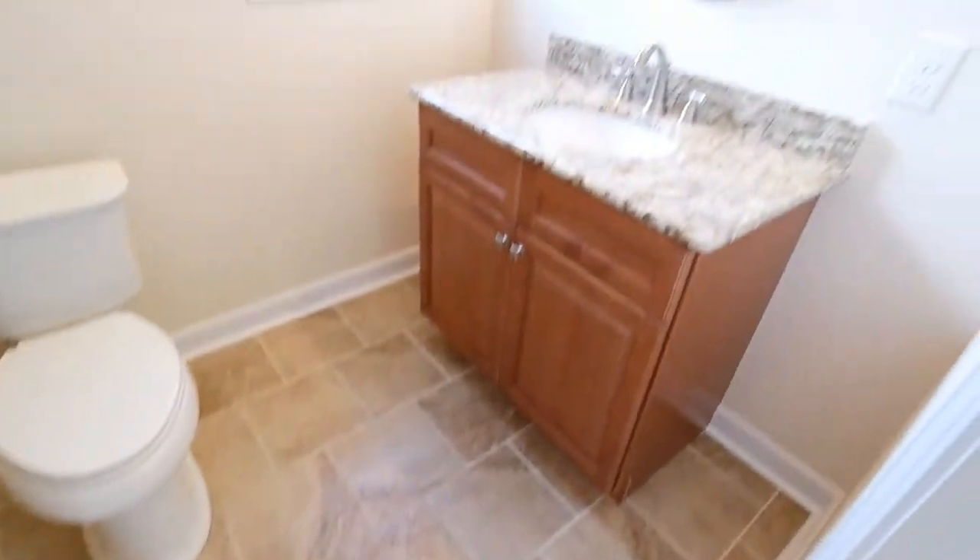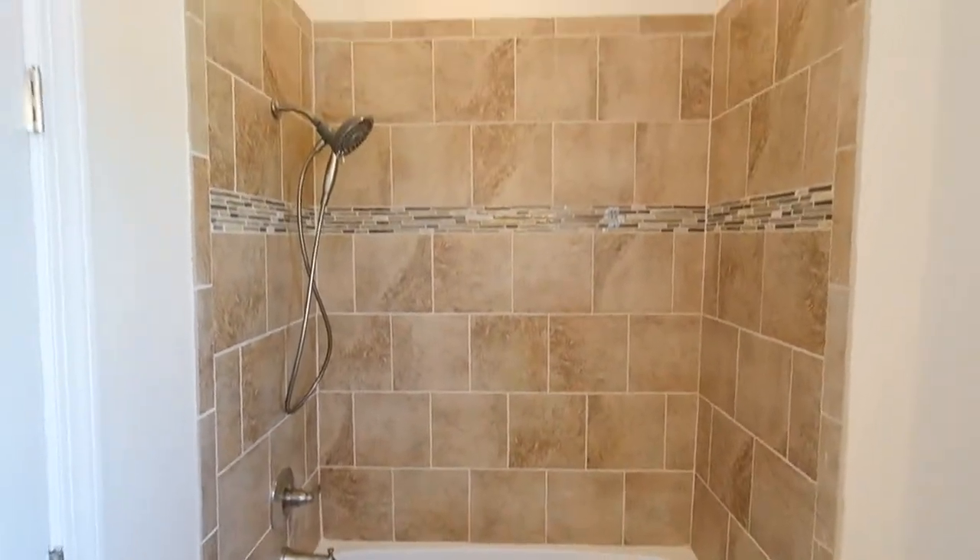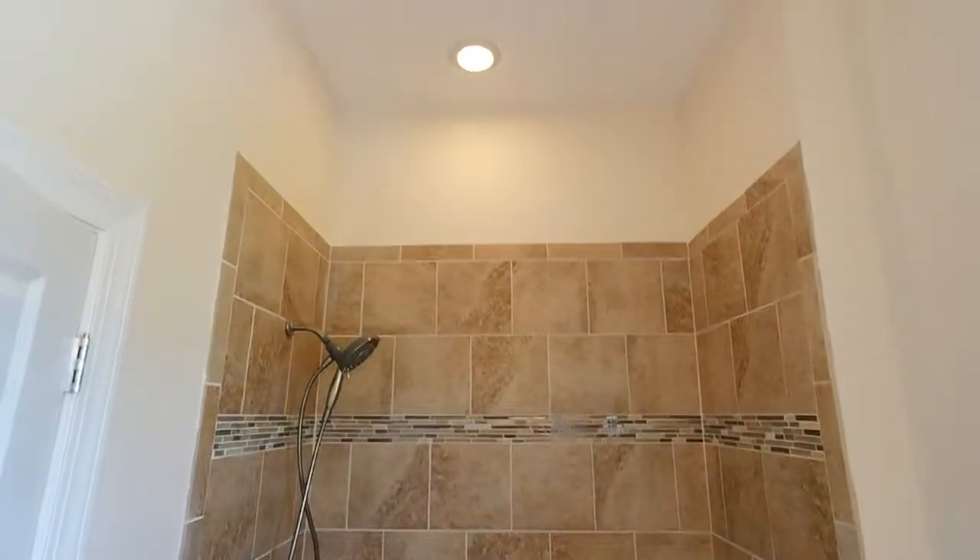Here's the first full bath. Note the tile with the offset. Granite and cabinets match the kitchen. 10-foot ceilings again. Nice oversized tub here with the custom tile work — this one goes up about eight feet.